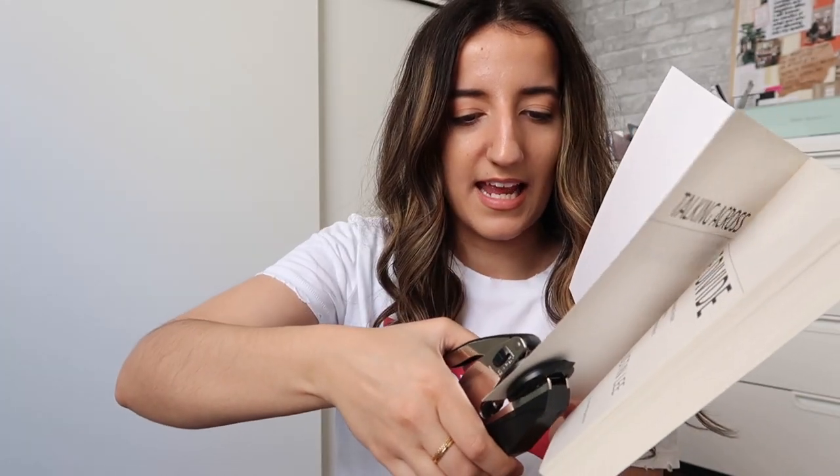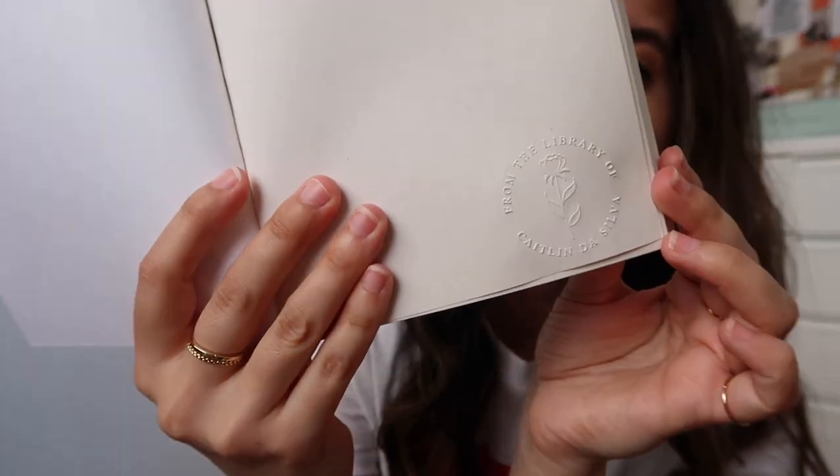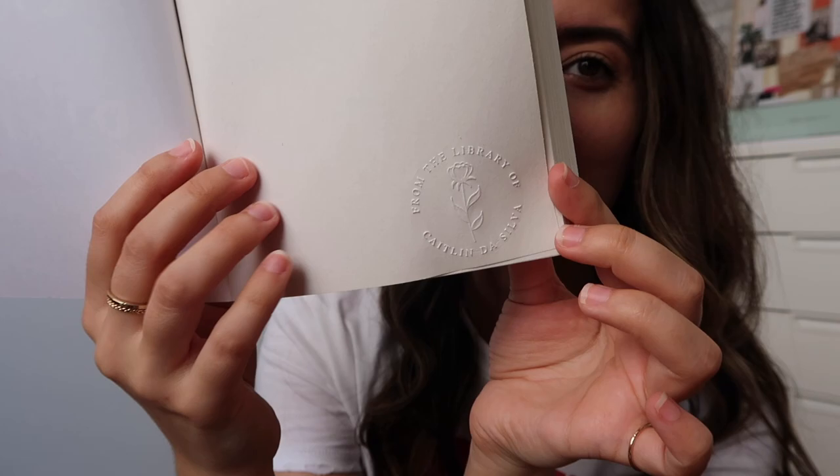I've only used it once because I wanted to do it on camera. I'm going to clamp these as I put them on my bookshelf so I know all the books are embossed. Let's take Talking Across the Divide — a great book that has helped me have better, more productive conversations. I'll slip the page in and press. Do you see that? Isn't that gorgeous? I think I'll do it on the first page. She's so pretty.